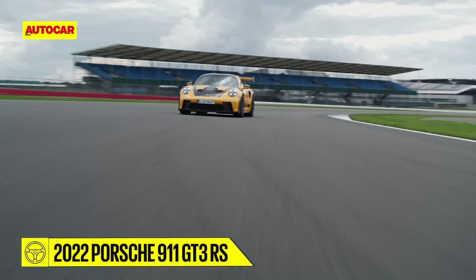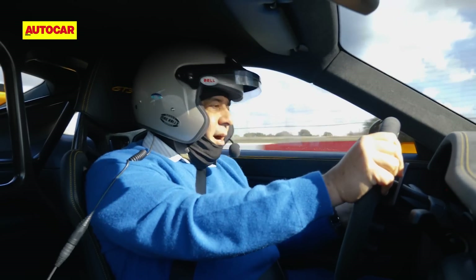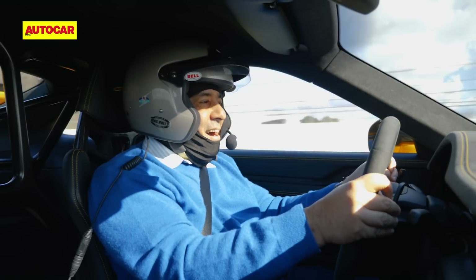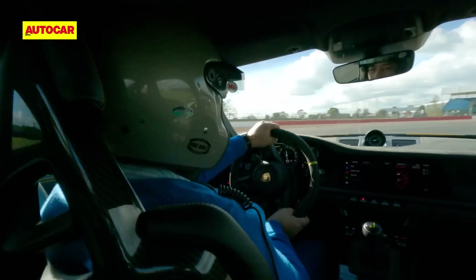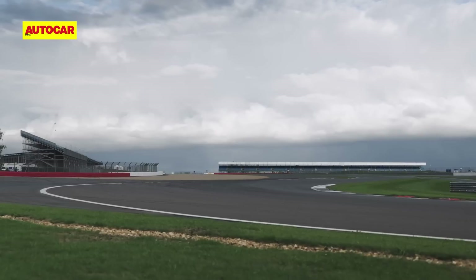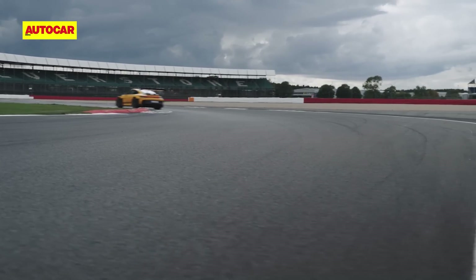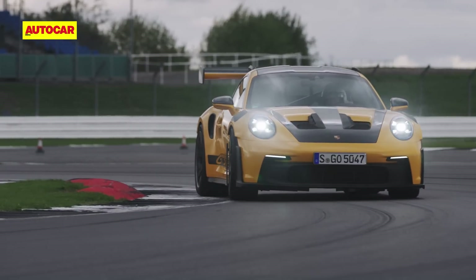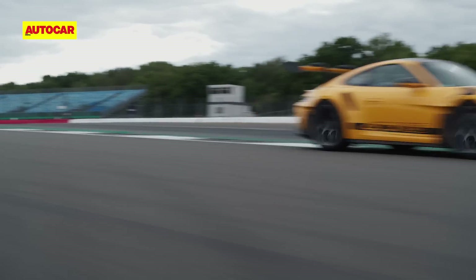What defines the 911 GT3 RS is its aerodynamics — you can really feel that downforce, over 800 kilos. The grip is just crazy; you can feel the Gs. Blasting around Silverstone, the GT3 RS felt super-glued to the tarmac. Within the first few corners I realized I was merely scratching the surface of what this car is truly capable of. The grip levels, the brakes — they're simply astonishing.